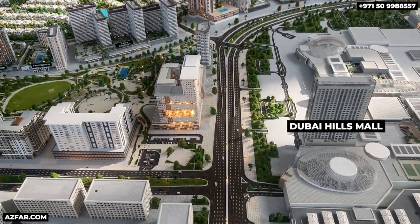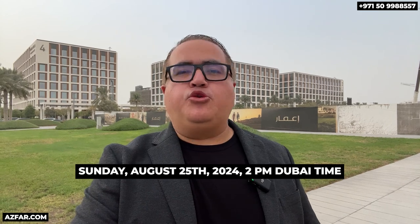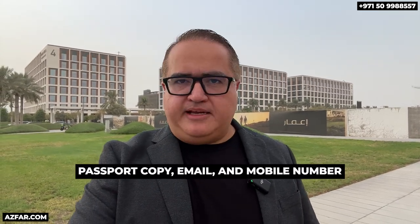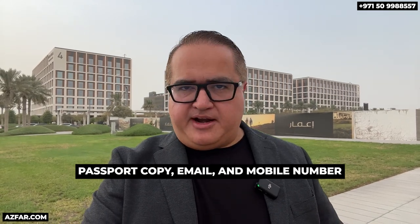This isn't just the best plot in Dubai Hills — the structure itself will be a landmark, like previously delivered by Emaar. There are no floor plans or details yet, but Emaar has announced priority registration on Sunday, August 25th at 2 PM Dubai time. To register, simply submit your passport copy, email address, and mobile number. No money or down payment is required at this stage.